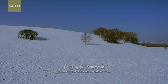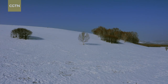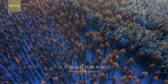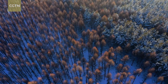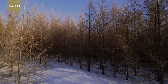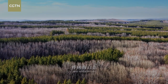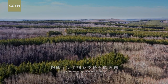The heavy snow transforms Sai Hanba into a world of white. The trees with their bare branches stand out conspicuously. The yellow larches, green Mongol Scotch pines, and white birches intermingle to form a unique range of winter hues.